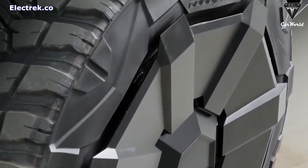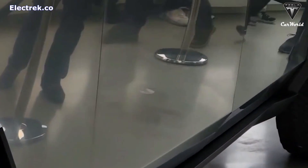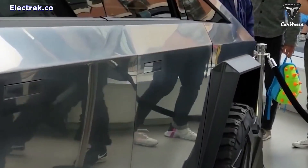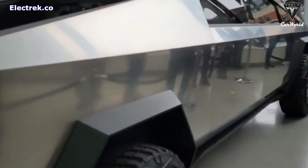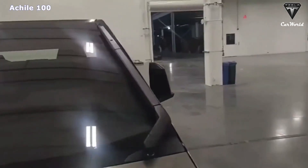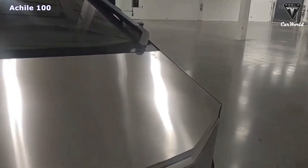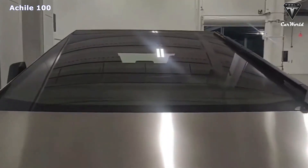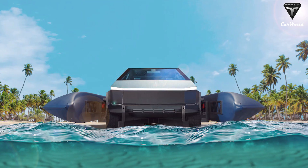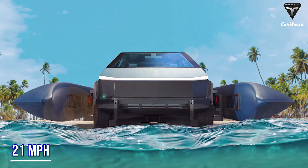Or if you opt for the even more outlandish CyberCat foiler, which transforms your angular pickup into a floating hydrofoil, the firm promises speeds around 35 knots or 40 miles per hour. Imagine how fast the Cybertruck's enormous windshield wipers will have to move as it keeps up with 40 miles per hour ocean spray. For comparison, the average boat cruise speed is 21 miles per hour.